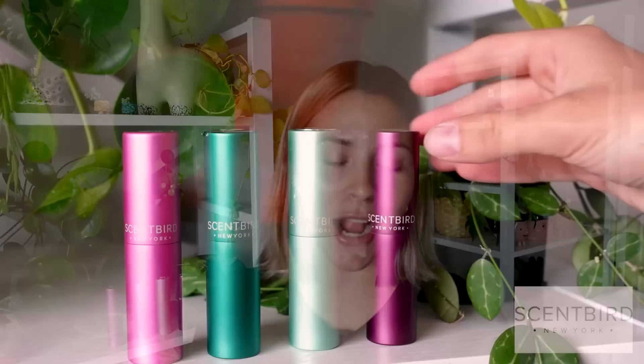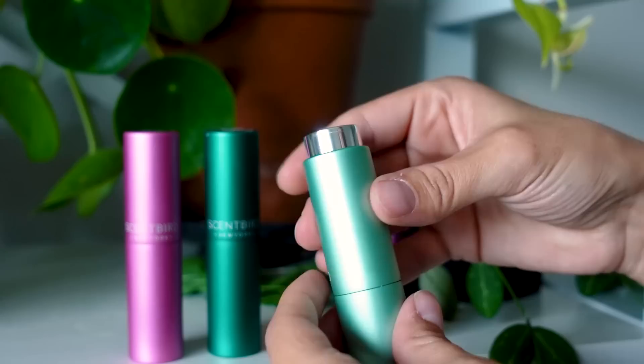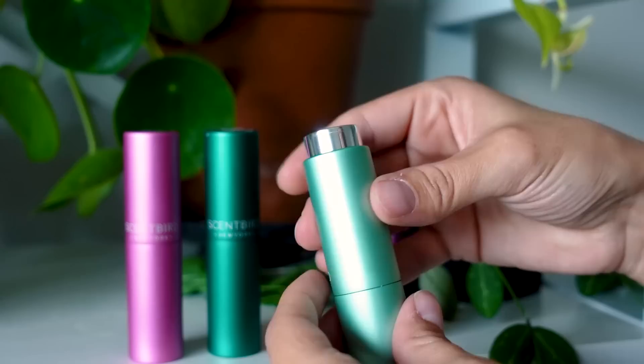I do see myself purchasing full bottles of both of those. The other two I tried are Commodity Velvet Negative, which has top notes of clove bud, rose petals, musk, and vanilla flower; and Commodity Gold Plus, which has amber, sandalwood, and vanilla. Right now Scentbird is offering 55% off your first fragrance if you click the link in the description and use code HarleyG at checkout — it comes to about eight dollars for your first vial.